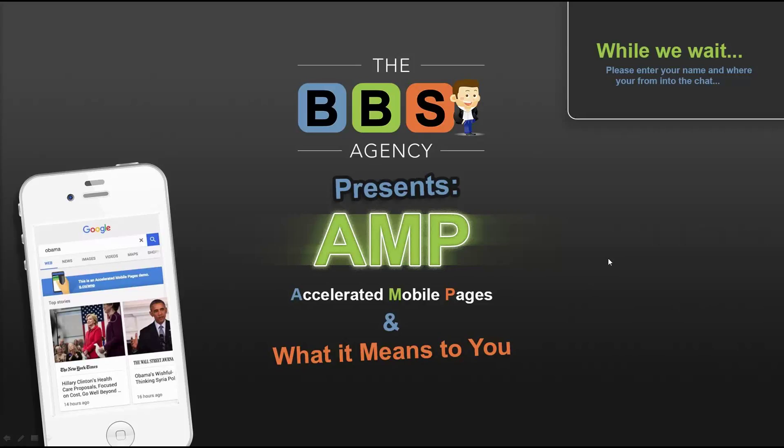The recording of this is going to be placed on our blog later so we can reference it in the future. This presentation is about accelerated mobile pages and what it means to you.